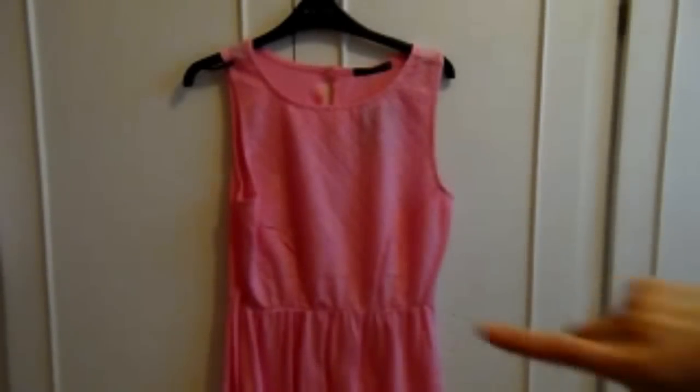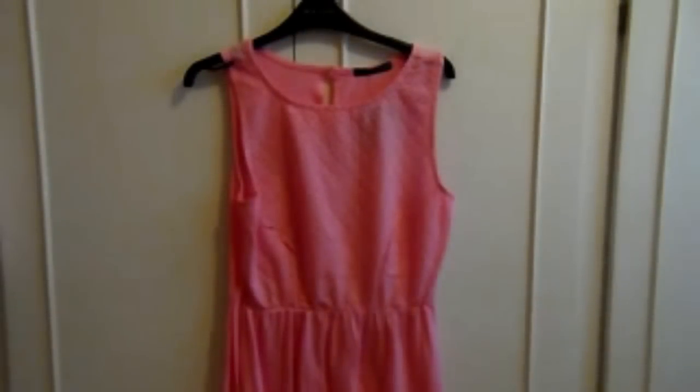This is a Primark summer dress for £5. It was available in pink, yellow, dark green, turquoise, purple, and white. It's plain at the bottom and comes to just above the knee. The top section has a flower eyelet-type print with little holes in it, and the back is completely plain with a small button and a tie strap so you can cinch yourself in. It's flowy, summery, and I really like it — I wish I'd bought it in more colours!